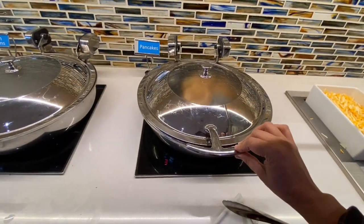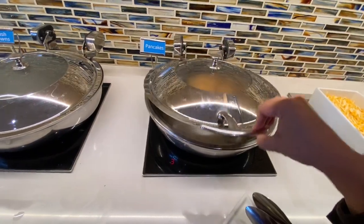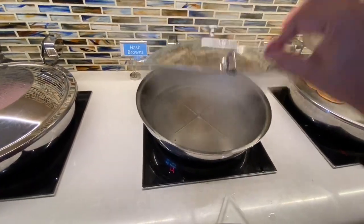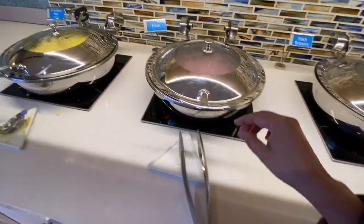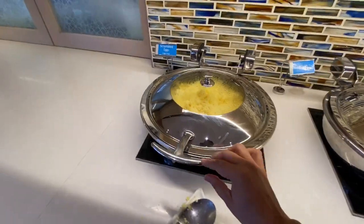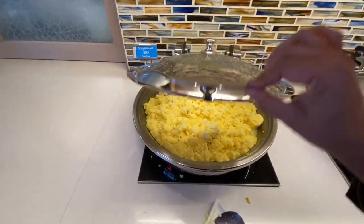For hot food we have pancakes, hash brown — she is going to bring it — and ham which we don't eat. And this is the scrambled eggs. Good choices.